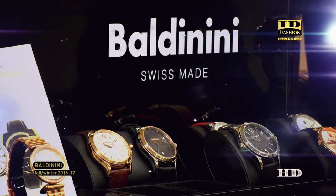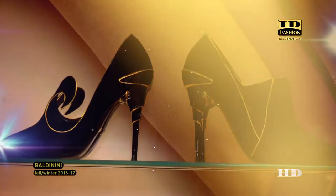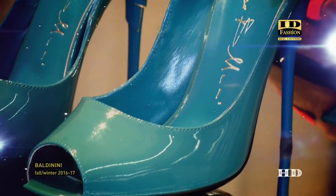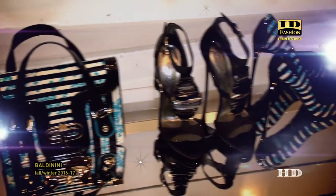We have the same colors, we follow the trend — the giga trend, the mega trend of fashion — and with the watch we can personalize some styles of the Baldinini brand. I am Baldinini. My pleasure to speak with IDFashion. See you soon!